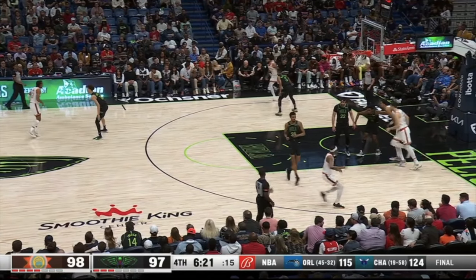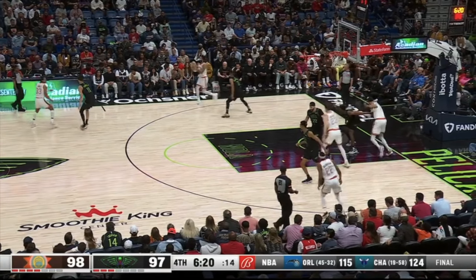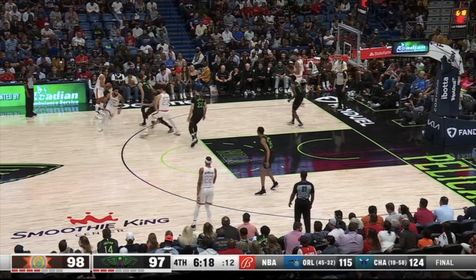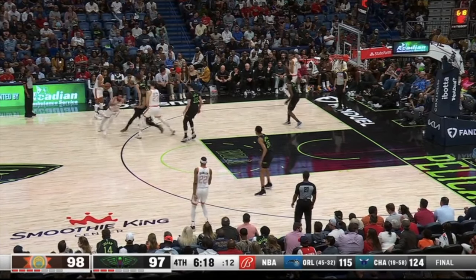It all starts with this Pistol Flip action where Trey Jones passes to Julian Champagny, he flips it back to Trey, and curls this back screen from Zach Collins. Let's freeze — this will all result in a bucket once we roll the tape, but why?